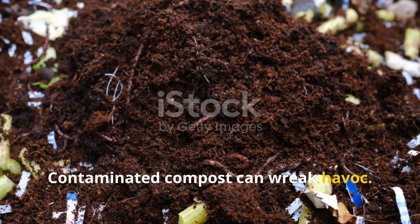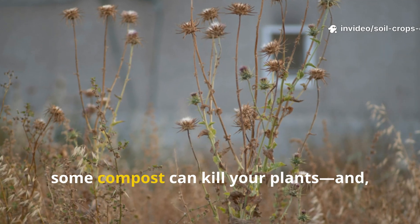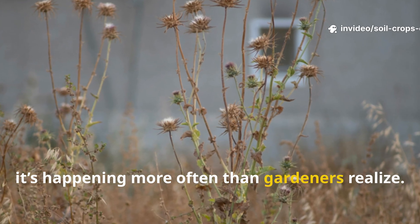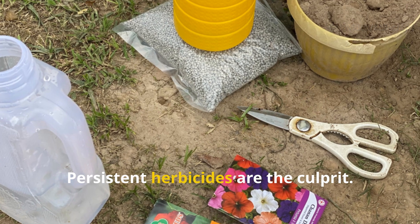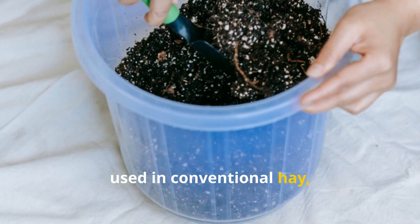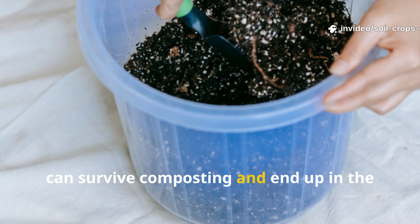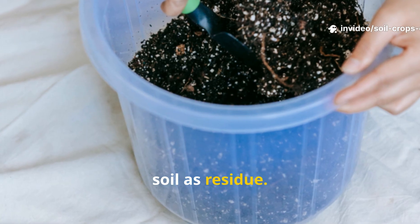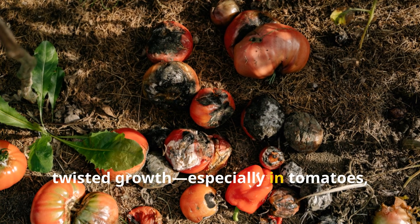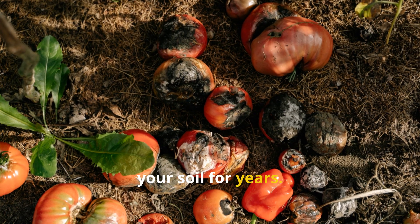Contaminated compost can wreak havoc. Not all compost is created equal — in fact, some compost can kill your plants, and it's happening more often than gardeners realize. Persistent herbicides are the culprit. These chemicals, used in conventional hay, grass clippings, and even animal feed, can survive composting and end up in the soil as residue. When applied, they cause warped, twisted growth — especially in tomatoes, beans, and sunflowers — and they can linger in your soil for years.